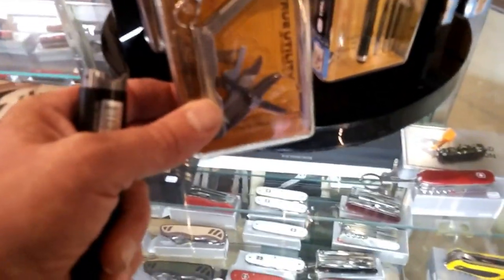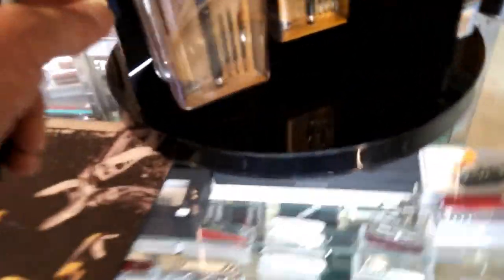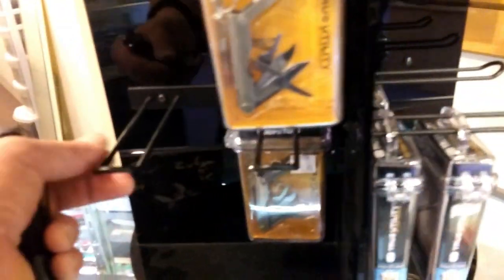Over here, they have a bunch of flashlights, and they do have a lot of flashlights. They range in price from $10 up into the hundreds. Multi-tools, Swiss Army knives. They have your name brand Leathermans and more.